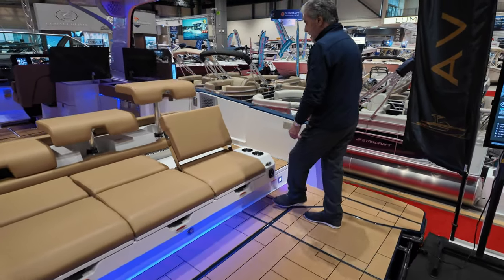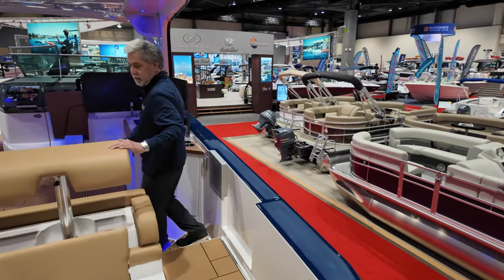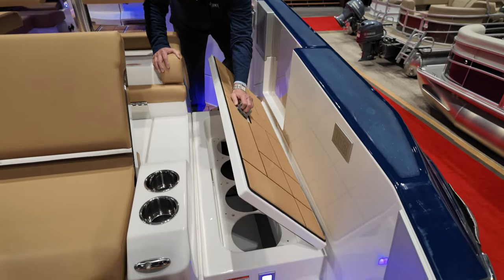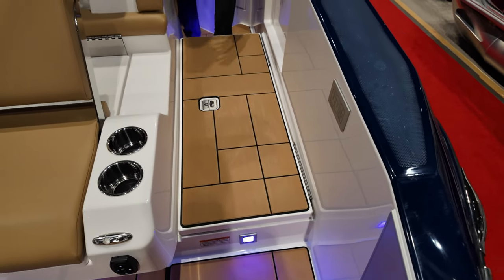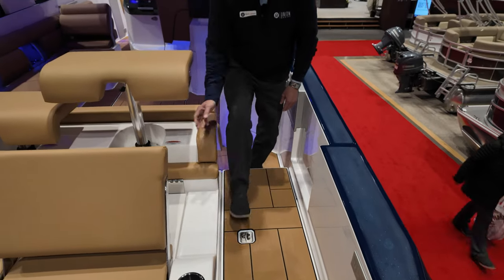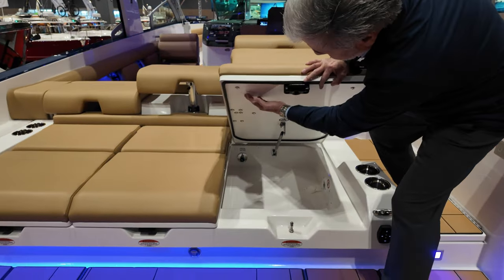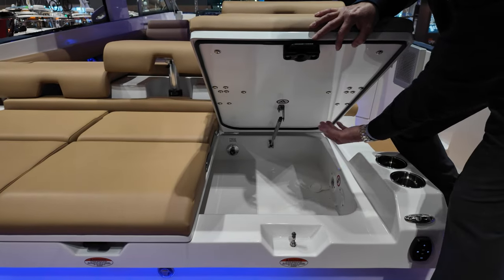Coming inside the boat, you've got a nice easy transom walkthrough. Dedicated stowage below here for your fenders. And if you notice the quality of construction of the Aviara boat brand — specific attention to detail, everything is nice and finished. Stainless steel hinges. Unlike some manufacturers that will just screw the seats on, these are actually through-bolted. Notice all the fit and finish.